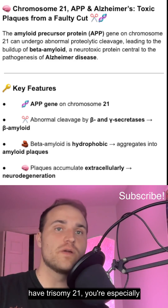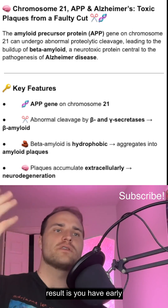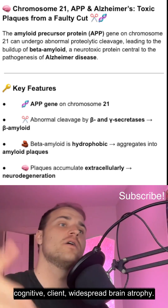So if you have trisomy 21, you're especially vulnerable due to increased APP gene dosage. The result is early-onset dementia marked by memory loss, cognitive decline, and widespread brain atrophy.